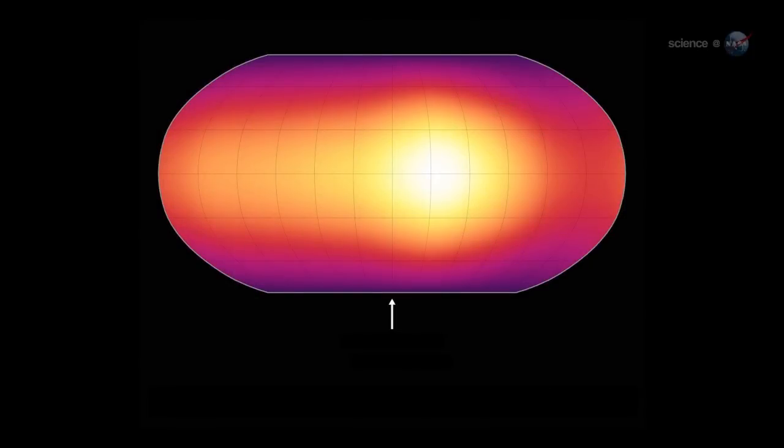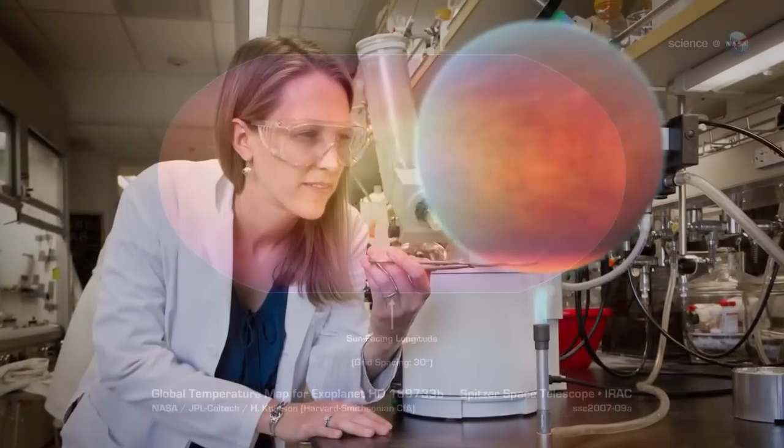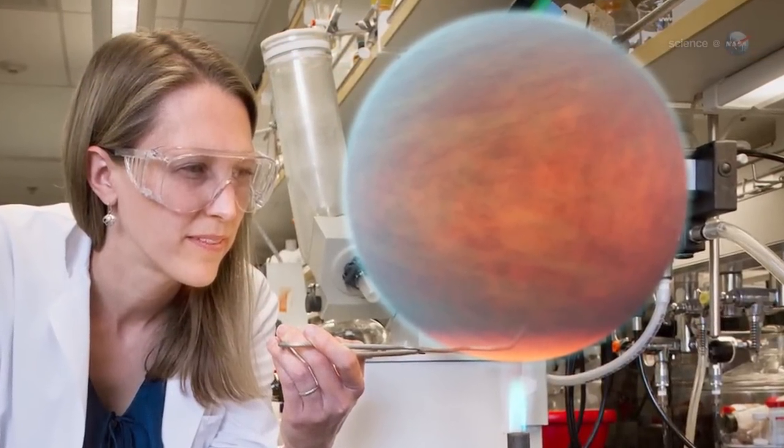By measuring the infrared brightness of the planet as a function of its phase, we can make a rudimentary map of temperature versus longitude. NASA's Spitzer Space Telescope is the only infrared observatory with the sensitivity to do this work. Since Knudsen kick-started the research in 2007, nearly a dozen Hot Jupiters have been mapped by astronomers using Spitzer.